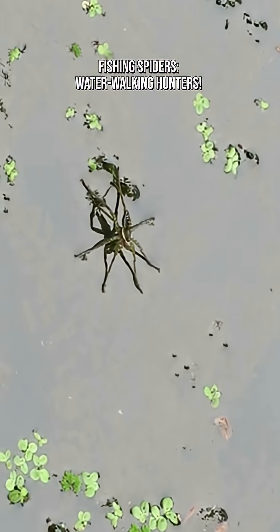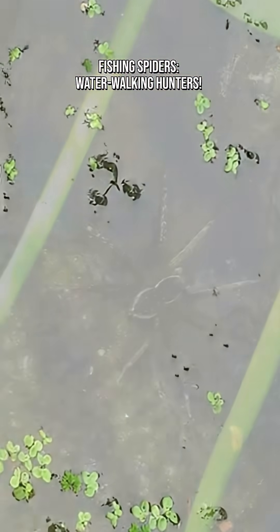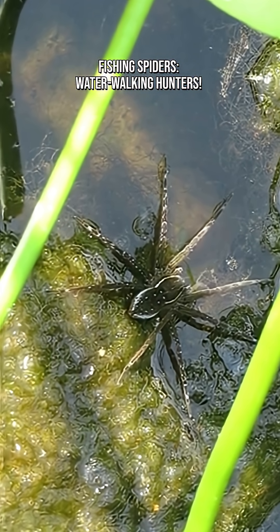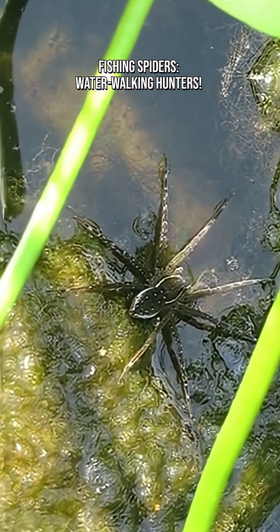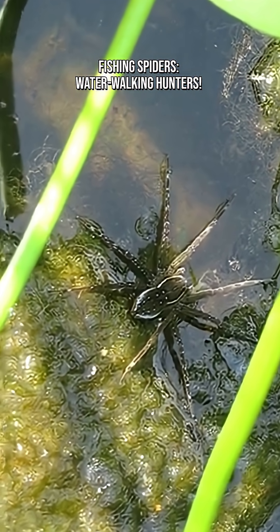Despite their intimidating size — some have a leg span up to 10 centimeters — they avoid confrontation. A bite is rare and comparable to a mild bee sting. Females keep their egg sacs in their jaws until ready, then build a nursery web hanging over vegetation near water to protect their babies.